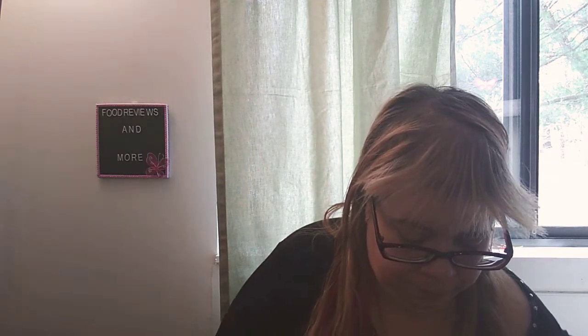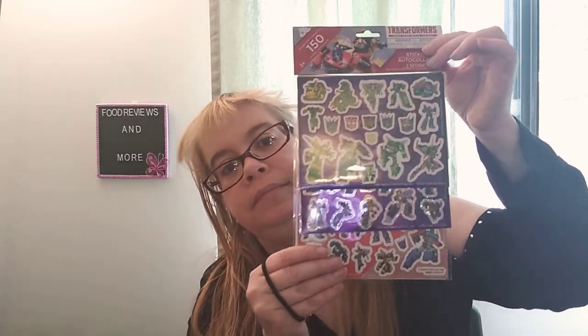I found a four-pack of glass magnets — one says 'Who Runs the World? Girls,' 'Girl You're Awesome,' 'Girls Rock,' 'You Go Girl.' I love this, very pretty. I also found 150 Transformers stickers — they have Bumblebee and Optimus Prime. Pretty cool, though they're not for me.